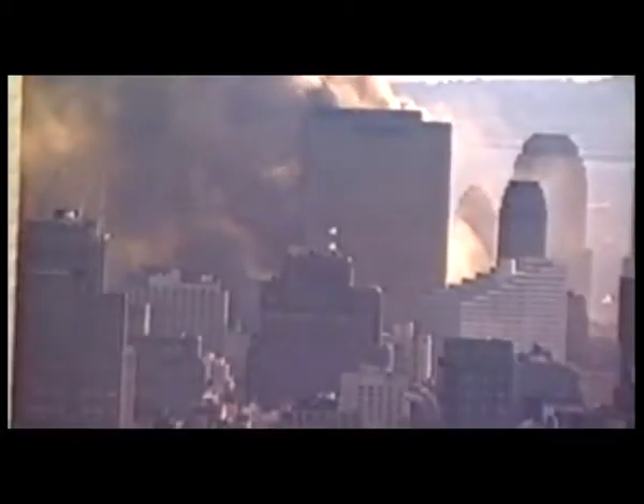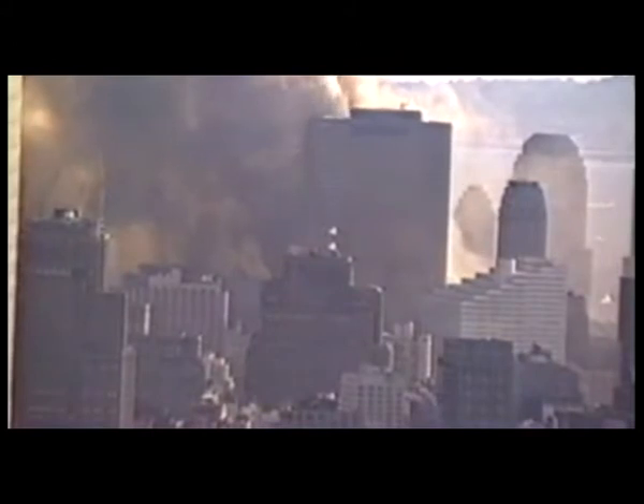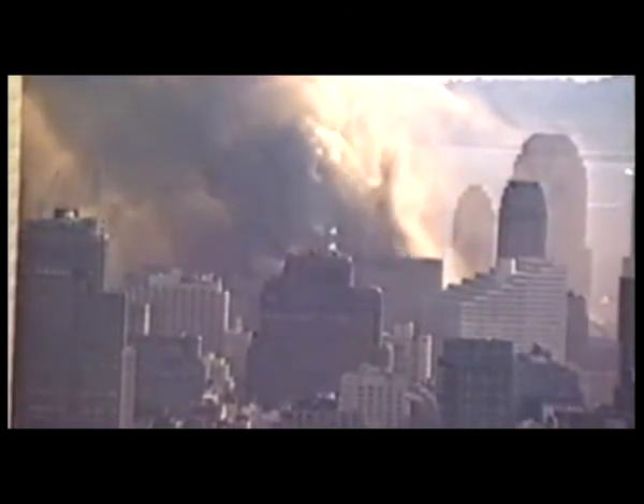If you carefully watch the collapse of the east penthouse you can see the fall of the penthouse through the floors. At the same time the debris hit the floors, the north wall moved or was bowed. A very small change in the angle of the windows changed the reflection dramatically. So if we enhance the contrast of the different tones of grey, we can watch how the penthouse fell inside the building.